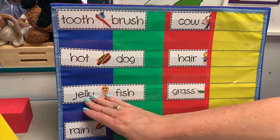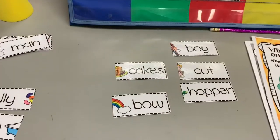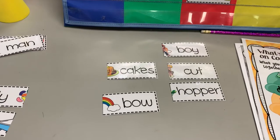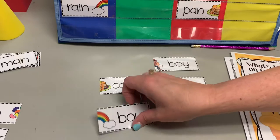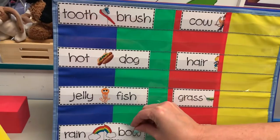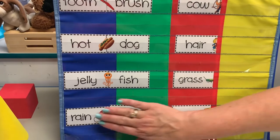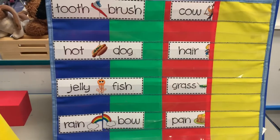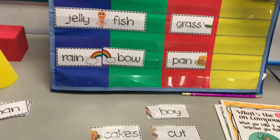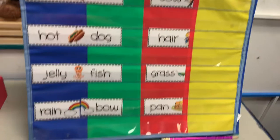Then we have my favorite — rainbow! Rain is one word, bow is another — two words together make rainbow. All right, we've got cow, hair, grass, and pan — let's look to see which of these four words will fit.